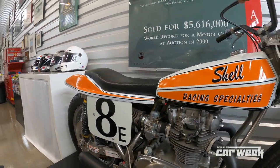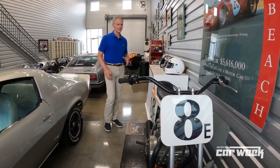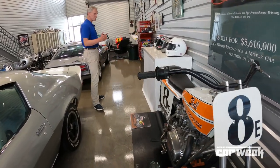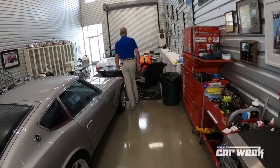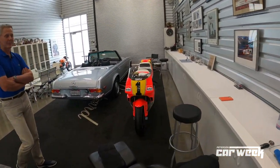Wayne says he learned so much about throttle control racing in the dirt, and this is the very bike that he did it on. This bike will go into his space when it's ready. This bike led to the next bike, which I'm absolutely honored, as a friend, to be able to babysit until his space is done.